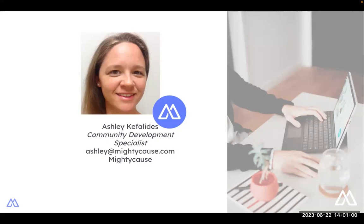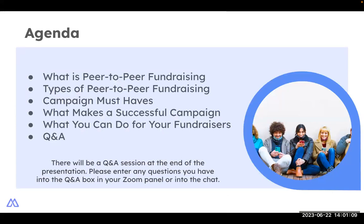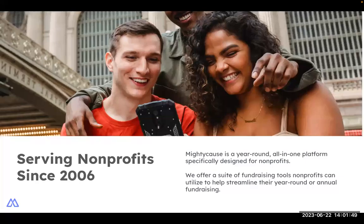I am a community development specialist here at Mighty Cause. What we're going to take a look at today is peer-to-peer fundraising — what it is, types of peer-to-peer campaigns, campaign must-haves, what makes a successful campaign, and what you can do for your fundraisers. We'll have a question and answer time at the end. A little bit about Mighty Cause: we have been dedicated to serving nonprofits since 2006, and we offer a year-round platform for all of your fundraising needs, specifically designed for small to medium nonprofits.